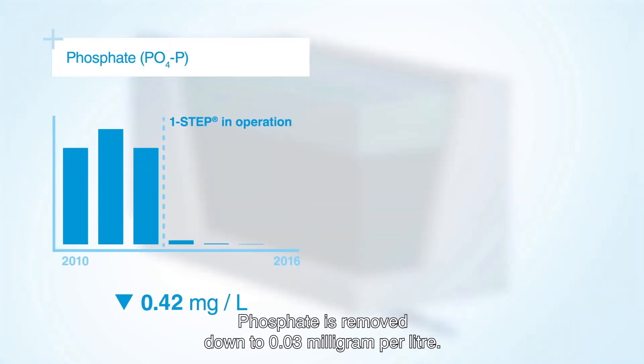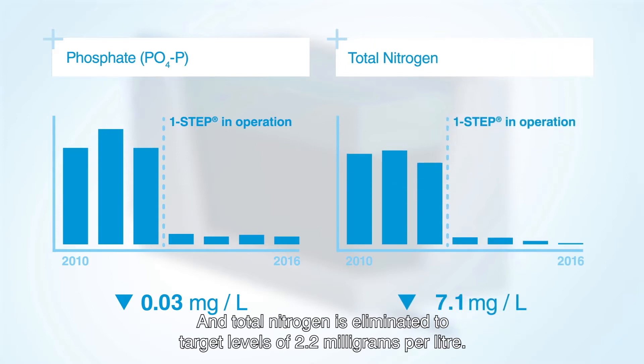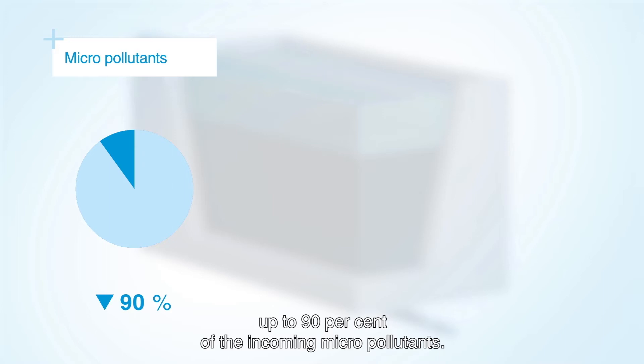Phosphate is removed down to 0.03 mg per litre and total nitrogen is eliminated to target levels of 2.2 mg per litre. If required, the One-Step Filter can remove up to 90% of the incoming micropollutants.